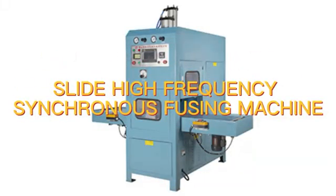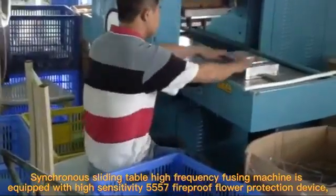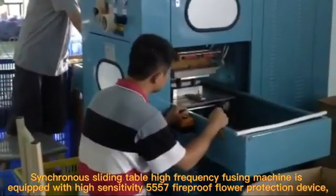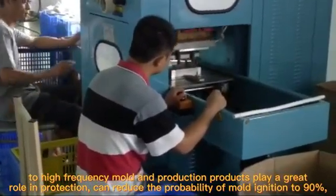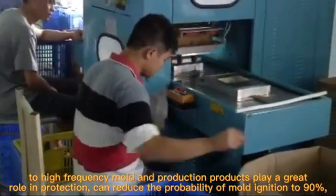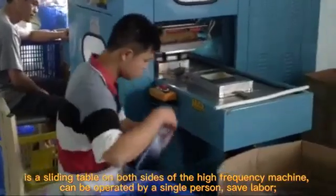Slide High Frequency Synchronous Fusing Machine. The synchronous sliding table high-frequency fusing machine is equipped with a high-sensitivity 557 fireproof spark protection device. This protects both the high-frequency mold and production products, and can reduce the probability of mold ignition by up to 90%.